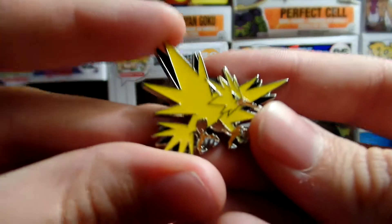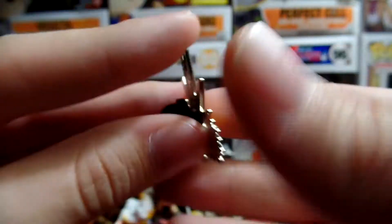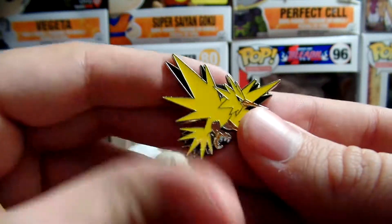Let's take a look at this Zapdos. Normal pin. Nice Zapdos.